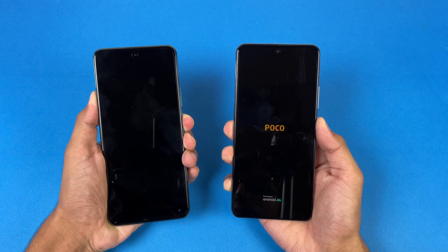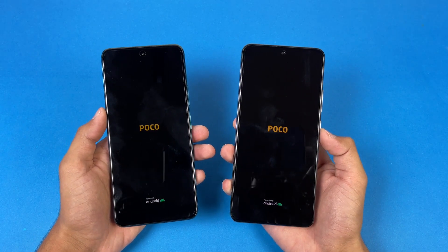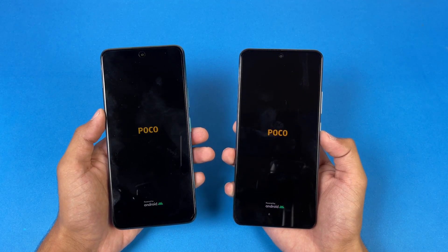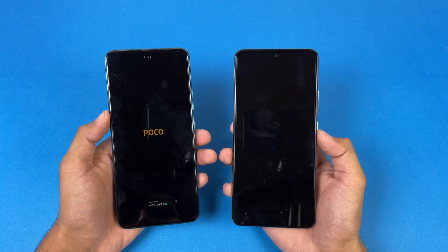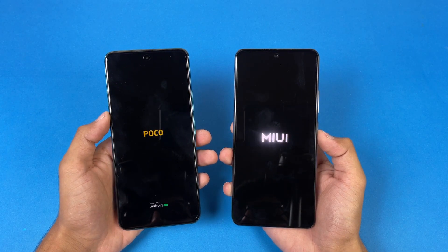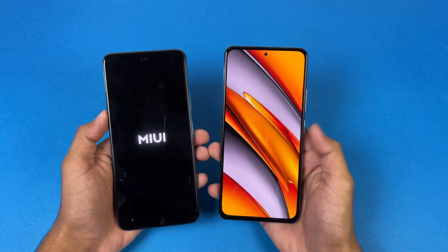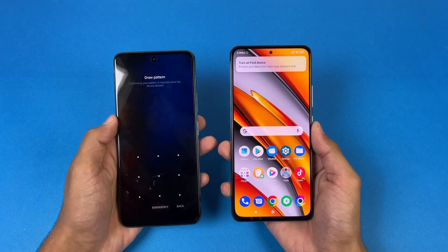The logo appears faster on the Poco F3 as compared to the Poco X3 GT. Both phones are running Android 11 with MIUI version 12.5. You can see the new MIUI logo on the X3 GT, and on the Poco F3 it is a super fast phone when it comes to booting up, with the X3 GT right behind — about a one second difference between these two devices.